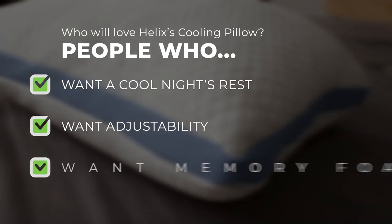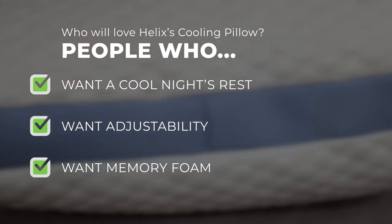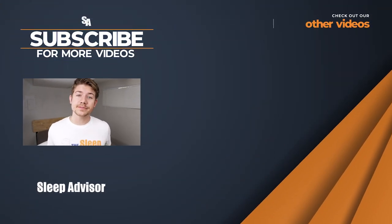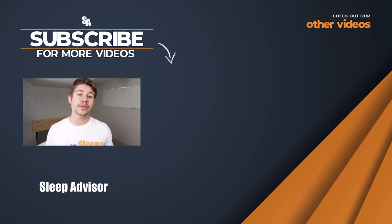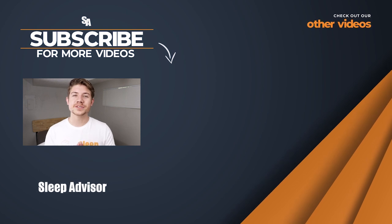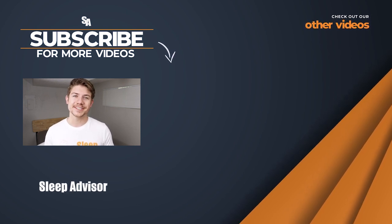And lastly, people who can't get enough of memory foam. While this pillow is not 100% memory foam, it offers that same contouring comfort feel that memory foam lovers go head over heels for. Thank you so much for watching this review — was it helpful? Please let us know. Be sure to check down below for that link on pricing, and leave us a comment if you have a question about this pillow or one that might work better for you. Remember, you'll live better if you sleep better. And at Sleep Advisor, we're here to help you find your best night's sleep.